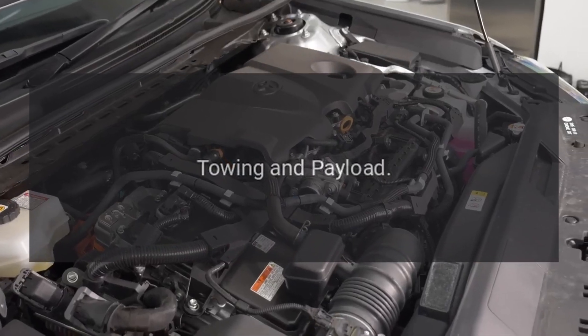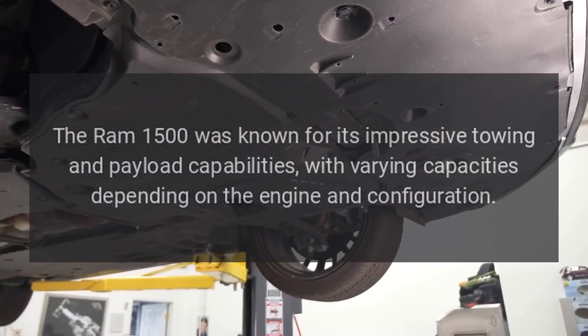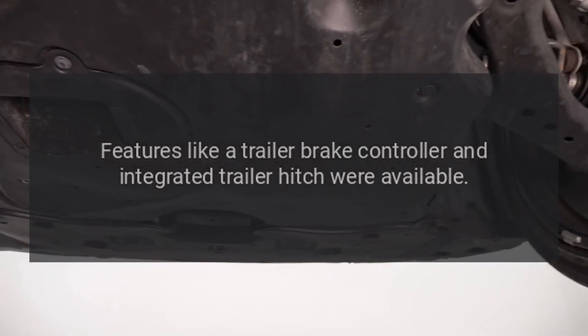Towing and Payload. The Ram 1500 was known for its impressive towing and payload capabilities, with varying capacities depending on the engine and configuration. Features like a trailer brake controller and integrated trailer hitch were available.